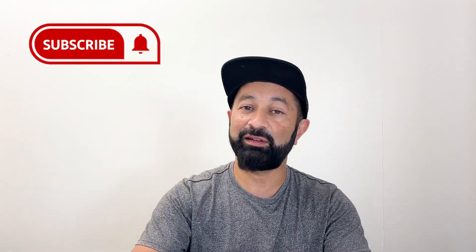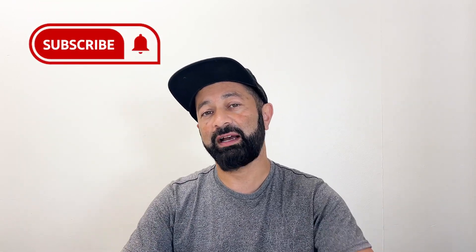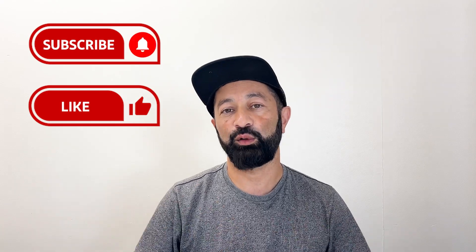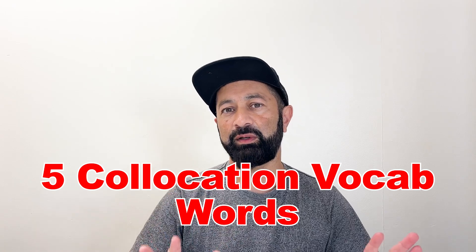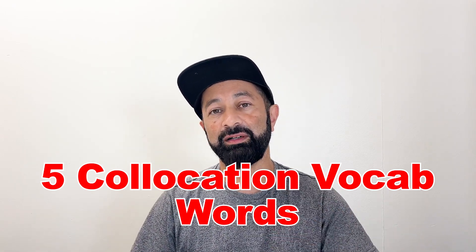If you're new to the channel, make sure you subscribe — it's completely free. It helps out the channel a lot, and I'm sure I can help you improve your English. Don't forget to give this video a like, hit that thumbs up button, and hit that notification bell. So let's start by going over each of the five collocation words. After I explain each word, I'll give you an example sentence, and then we'll do some speaking and I'll quiz you.